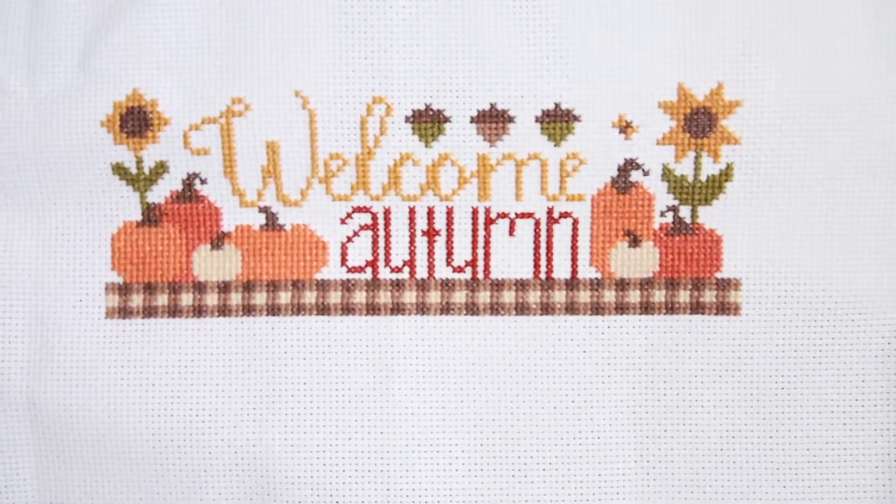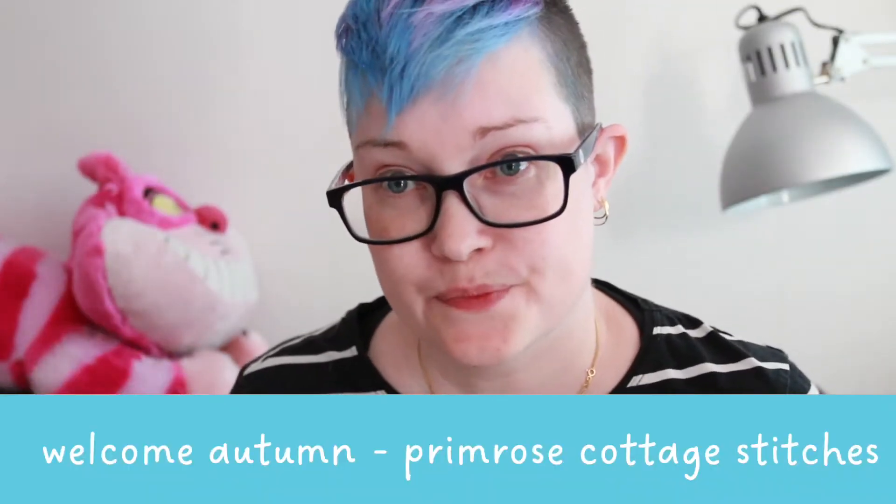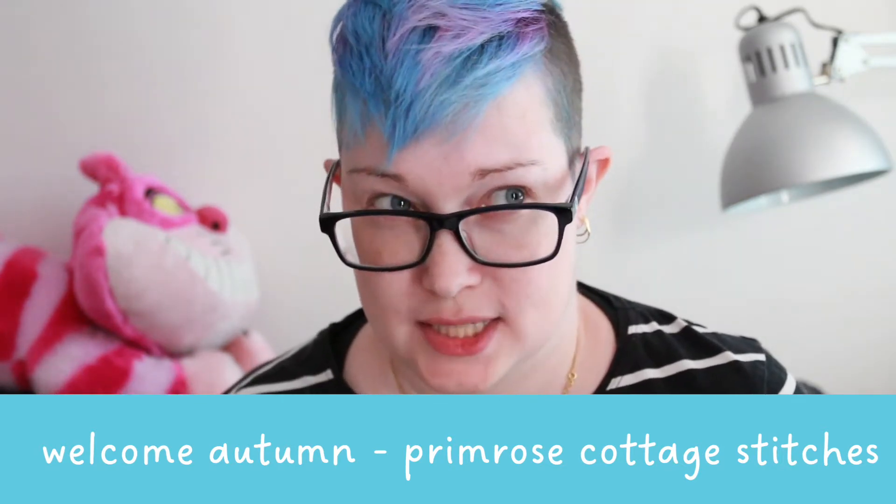I just need time to sit down and sew. I have a little kitty down here — she's super adorable but also a little bit in the way, so I'm sorry about that! My absolute latest finish, which I finished this morning, is Welcome Autumn by Primrose Cottage Stitches.